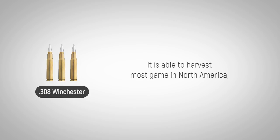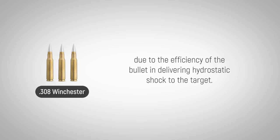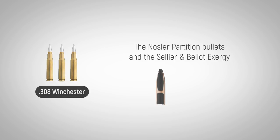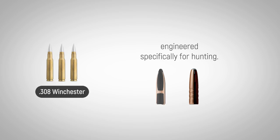The cartridge was designed for hunting. It is able to harvest most game in North America, as well as a large portion of game in Africa, due to the efficiency of the bullet in delivering hydrostatic shock to the target. This happens especially well when expanding bullets are used. The Nosler partition bullets and the Sellier and Bellot Exergy are great examples of high-performance bullets engineered specifically for hunting.